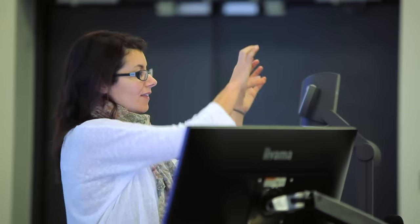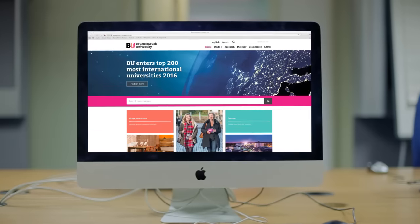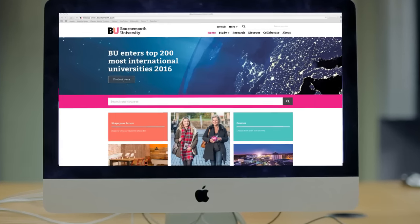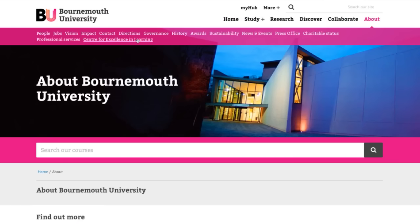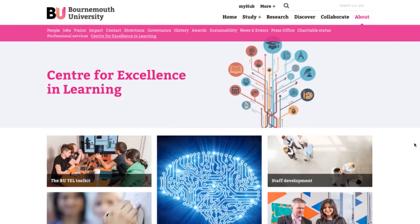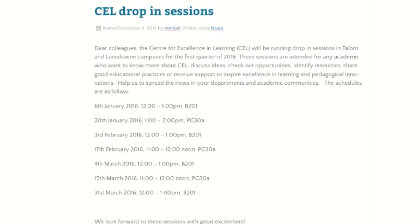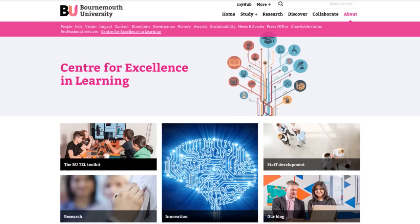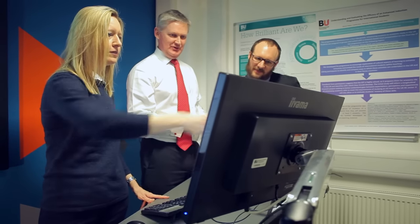How you use this technology will depend on your course, your preferences and your students' needs. So, whether you're a first-time user or someone looking for new ideas, for more information, you can visit the CELL website, drop into a workshop or explore the TELL Toolkit, an online repository of specialist knowledge and practice created by BU staff for BU staff.